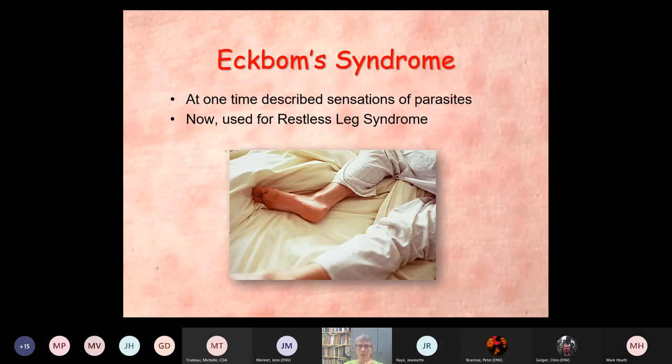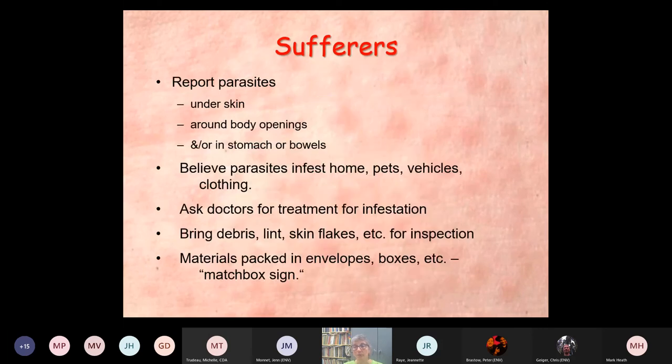Ekbom's syndrome was at one time used to describe sensations of parasites, but now the term is used for what's called restless leg syndrome — quite a transition from one to the other. People who suffer from this issue report parasites under their skin, around body openings, in the stomach or bowels. They want you to look at stool samples, for example. They believe the parasites infest their homes, their pets, their vehicles, clothing, even other family members like children.